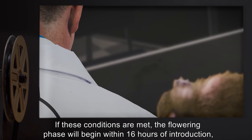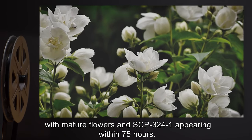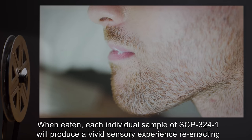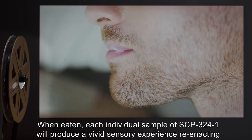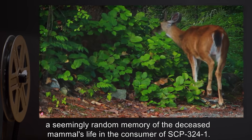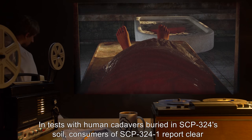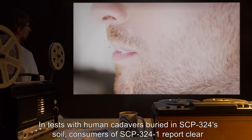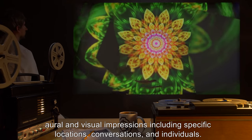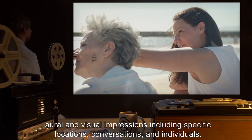If these conditions are met, the flowering phase will begin within 16 hours of introduction, with mature flowers and SCP-3241 appearing within 75 hours. When eaten, each individual sample of SCP-3241 will produce a vivid sensory experience reenacting a seemingly random memory of the deceased mammal's life in the consumer of SCP-3241. In tests with human cadavers buried in SCP-324's soil, consumers of SCP-3241 report clear oral and visual impressions, including specific locations, conversations, and individuals.